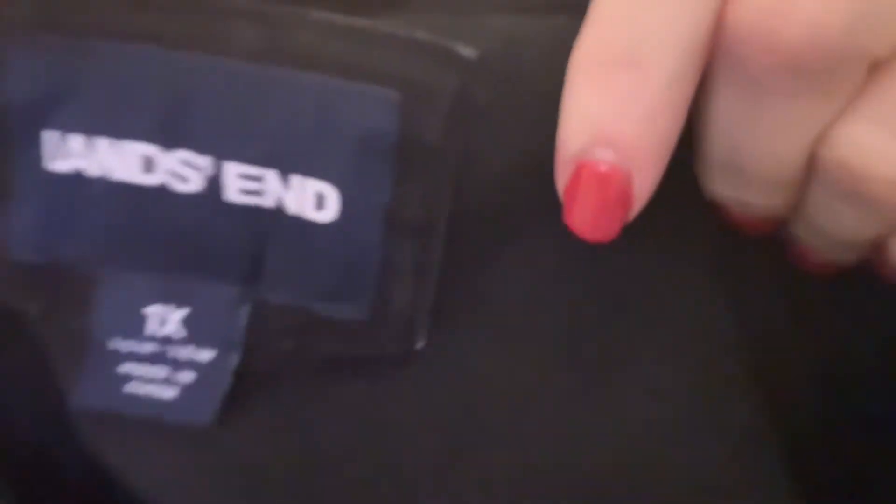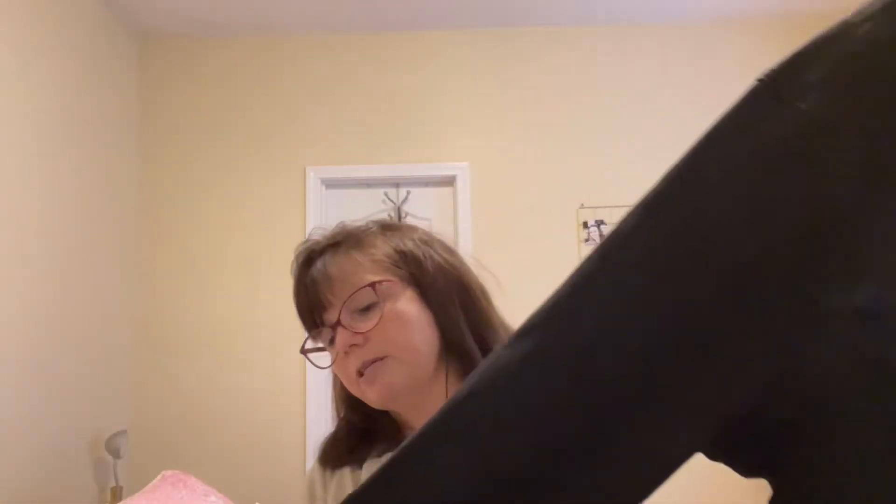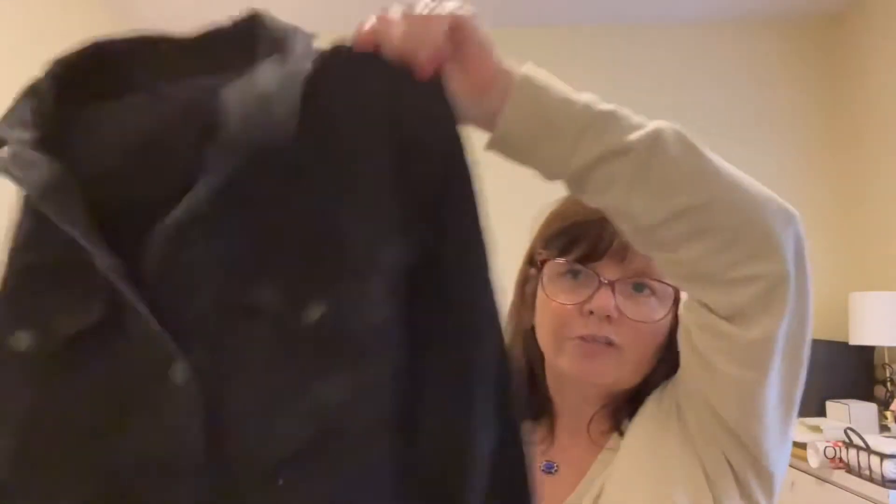I grabbed this because it was a big size and because it's Land's End, which is kind of a bread-and-butter brand for me. This is a really nice black denim jacket — excellent condition, no stains, no pulls, nothing. The biggest problem with this is going to be shipping. It's going to be expensive.